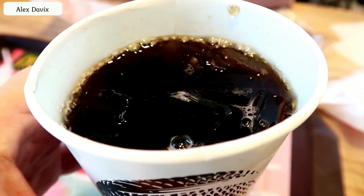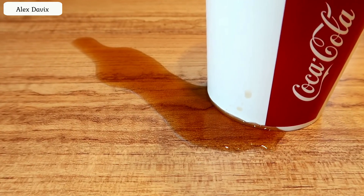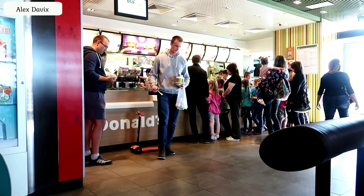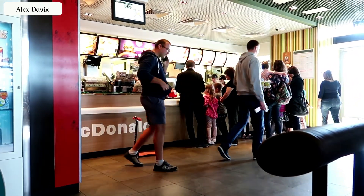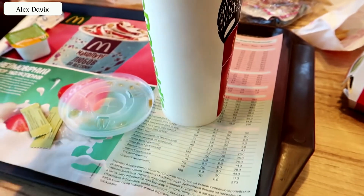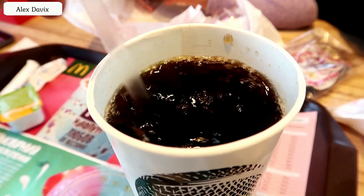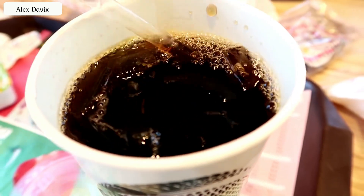Life hack number five. If you accidentally knock over and spill a drink, they must give you a new one for free. Just go to any cashier and tell them about it, and they will pour you a new drink without further ado. I think especially tricky viewers have already realized that you can drink almost the entire drink and then drop the rest, as if by accident, and get a second glass for free.